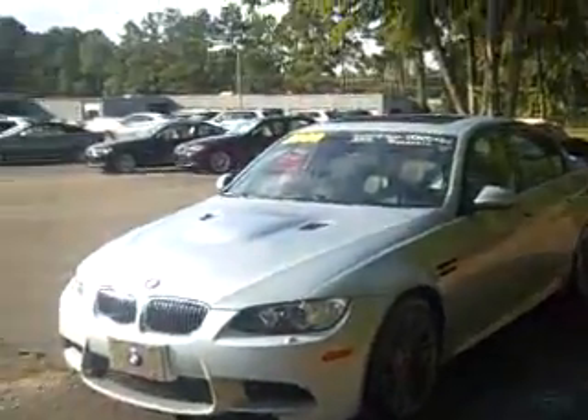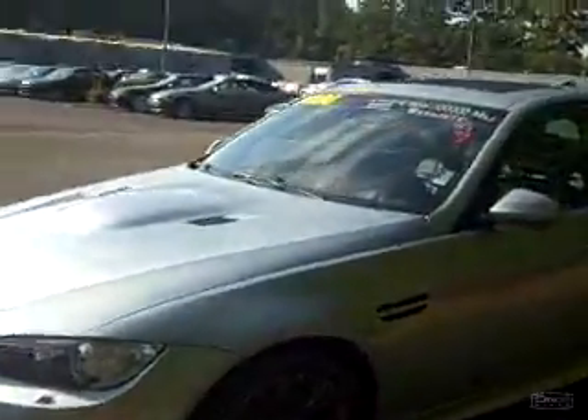Hello everyone, this is Bryce at Hilton Head BMW and today I'm showing you a 2008 BMW M3, silver with black leather interior, Michelin tires, and of course the M3 V8.